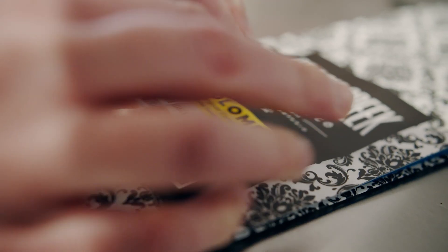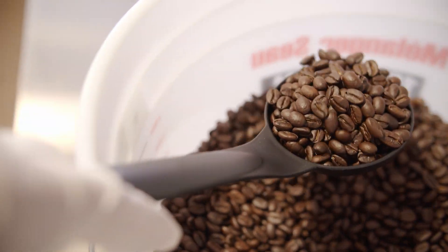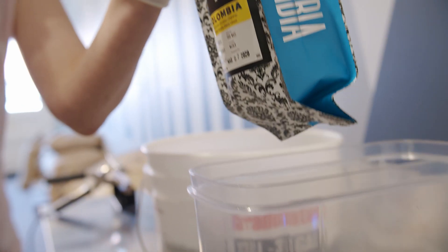I love the aroma when we're roasting — it makes the whole place smell like fresh coffee. We pack everything soon after it's roasted, keeping it as fresh as possible.